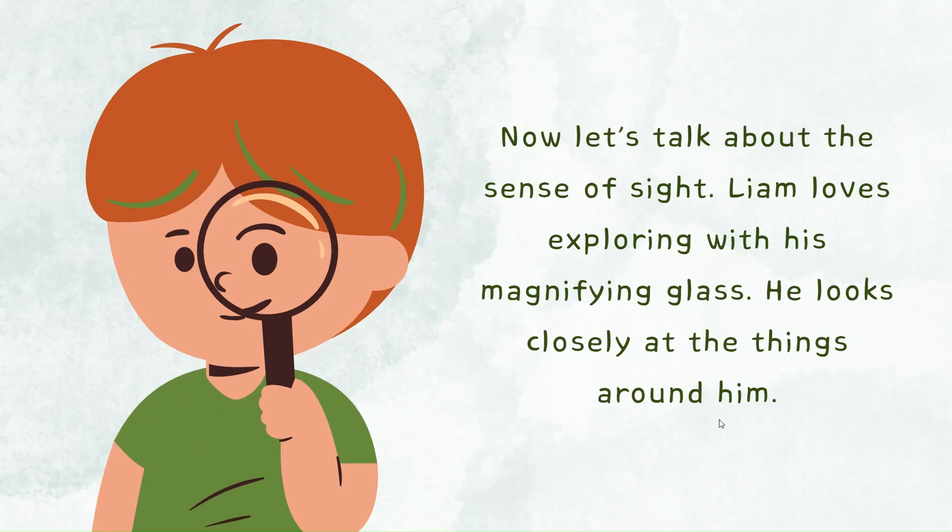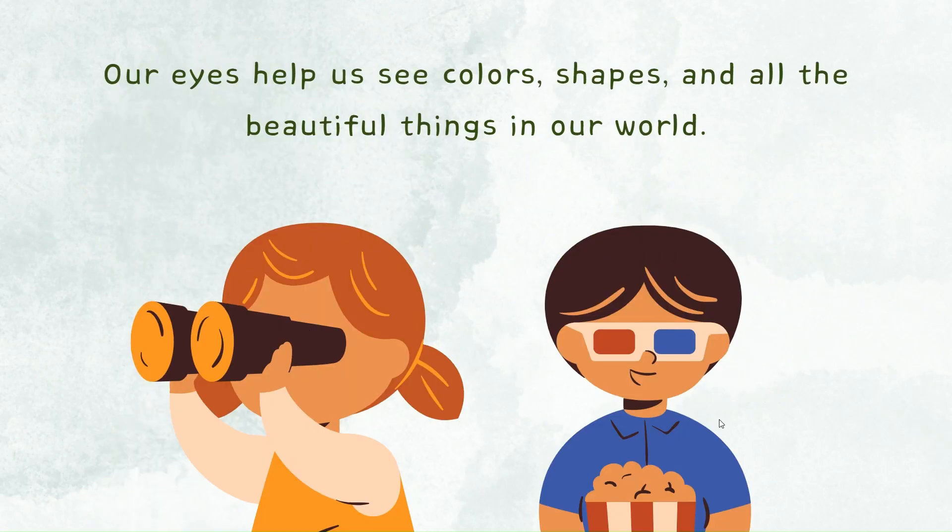Now let's talk about the sense of sight. Liam loves exploring with his magnifying glass. He looks closely at the things around him. Our eyes help us see colors, shapes, and all the beautiful things in our world.